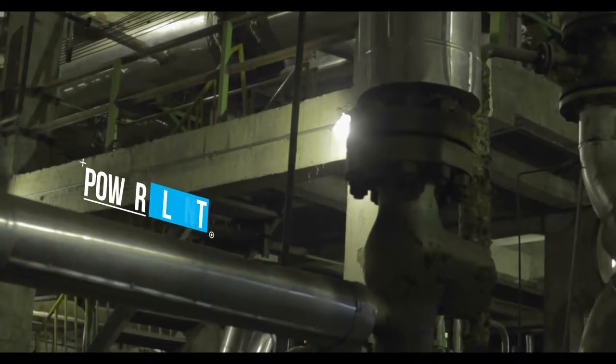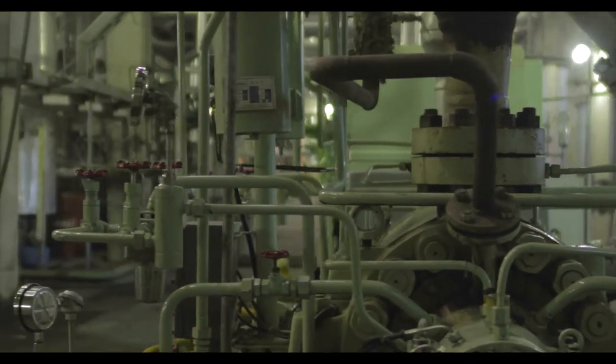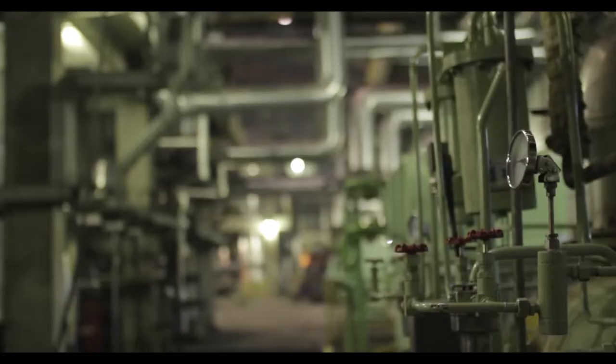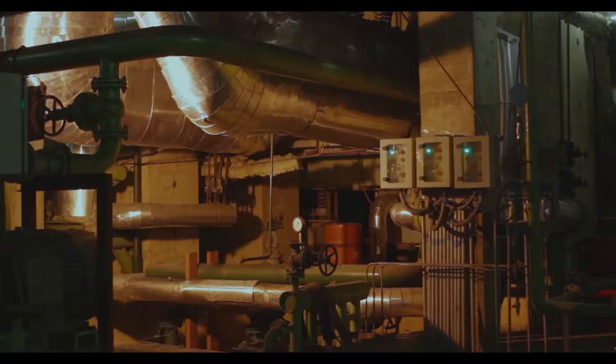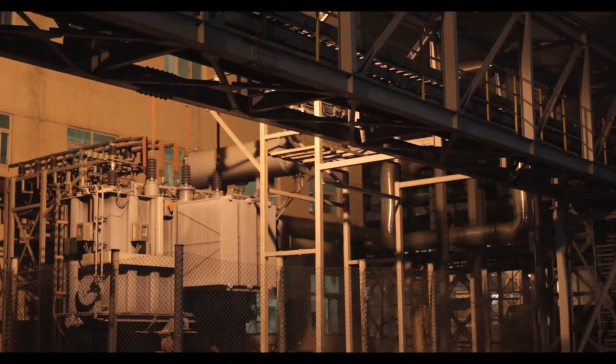As a fully integrated plant, we are self-sustaining in terms of generating energy for a lot of our production processes. The power is produced from steam using the heat of waste gas from the coke oven.